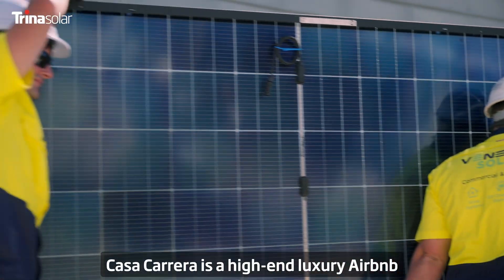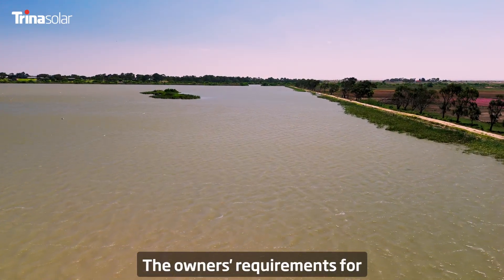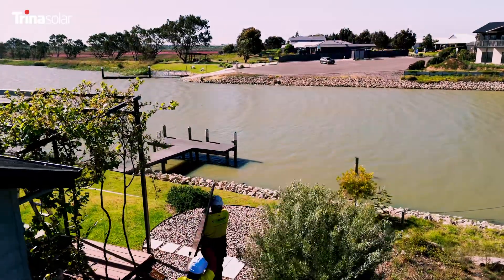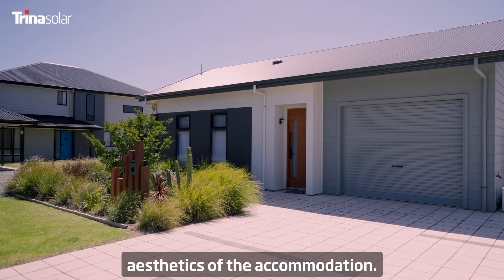Casa Carrera is a high-end luxury Airbnb located next to the Murray River. The owners' requirements for this project were really simple — they wanted something high quality, durable, and something visually appealing that would be consistent with the aesthetics of the accommodation.